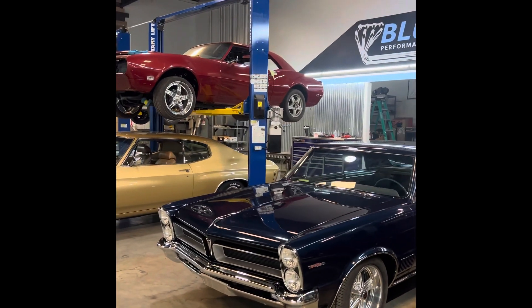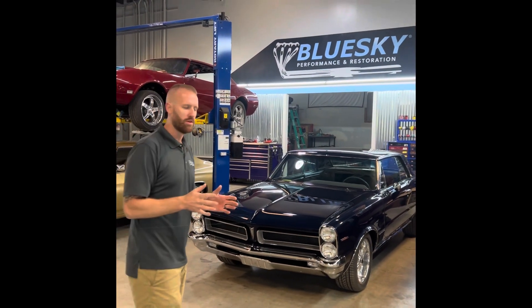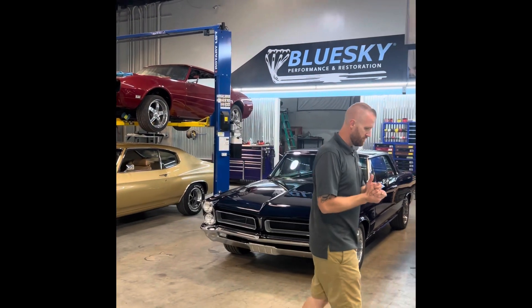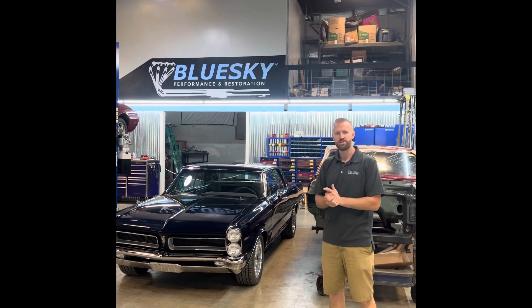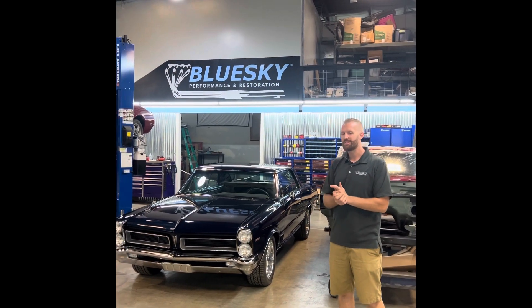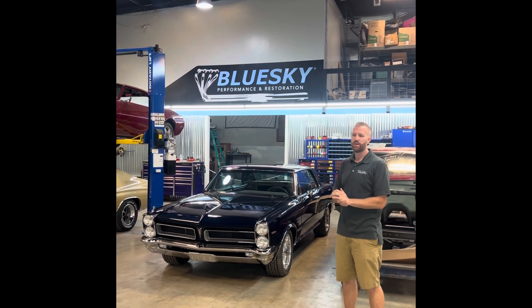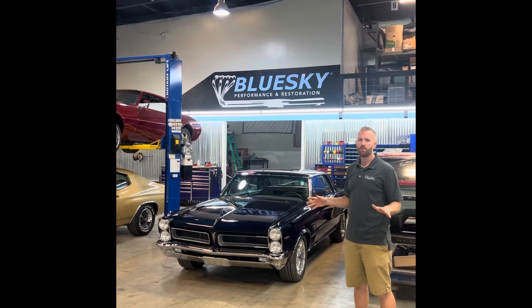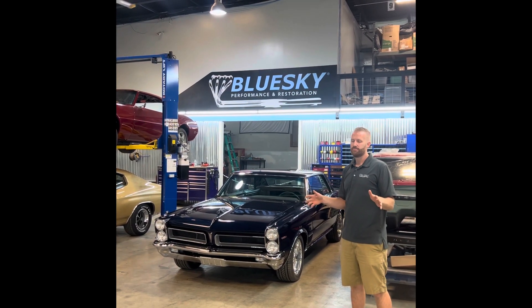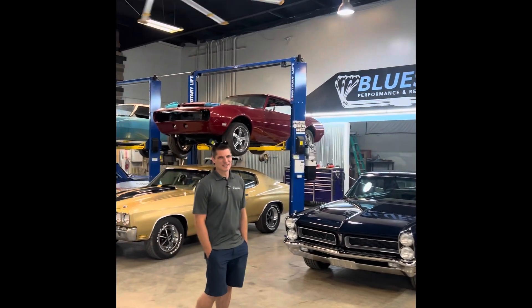65 Le Mans — kind of an OEM-plus restoration. It's not really a performance build. We did replace all the suspension with Hotchkiss front and rear — basically safety upgrades. We also put six-piston Wilwood brakes on it. We are a hot rod shop; we can do concours restorations, but we may not like to — it doesn't get the creative juices flowing.